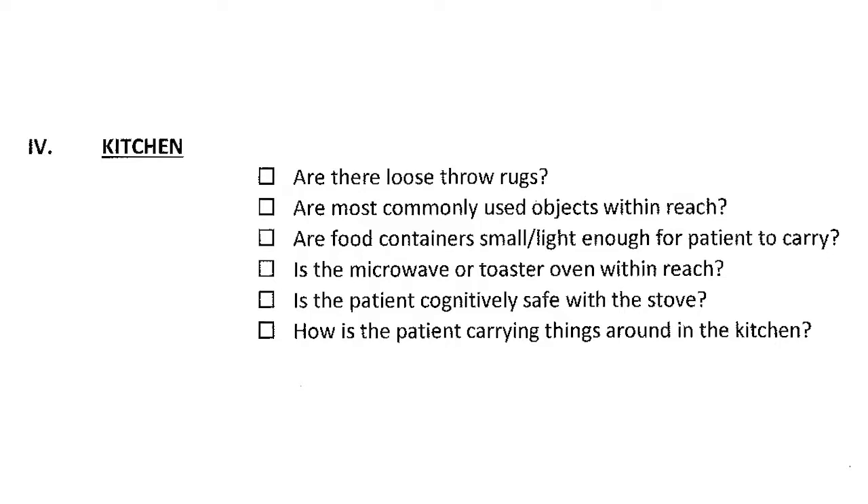In the kitchen: throw rugs again. Are the things the patient uses most within reach, or are they climbing on stools or bending down? Are containers heavy or too large to carry with a walker? Is the microwave or toaster within reach, or are they reaching up for a bowl of soup? Is the patient cognitively safe to use the stove? And if they're using a walker, how are they carrying plates and cups?